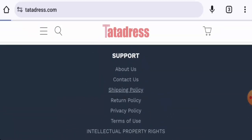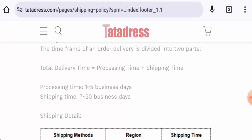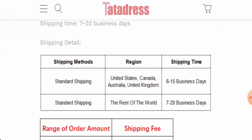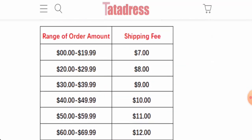Let's check the shipping. The processing takes 1 to 5 business days and shipping takes 7 to 20 business days via standard shipping. In the US, Canada, Australia, and UK it takes 6 to 15 business days, and in the rest of the world it is 7 to 20 business days. You can check the shipping fee on their site.